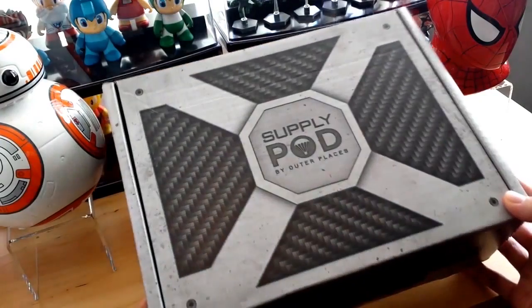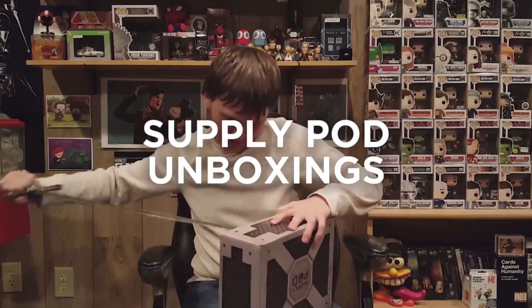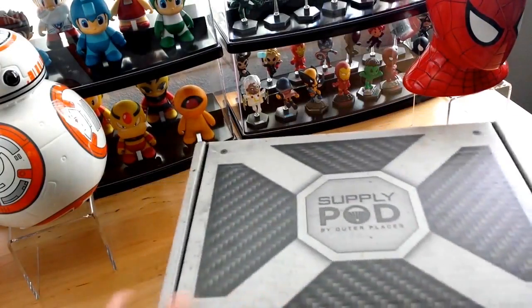Let's see what else we have in this block. Holy jeez, there's so much stuff in this. This is so cool. It is a beautifully designed box — it looks like carbon fiber over here, it's like metal. It's a really nice design box.